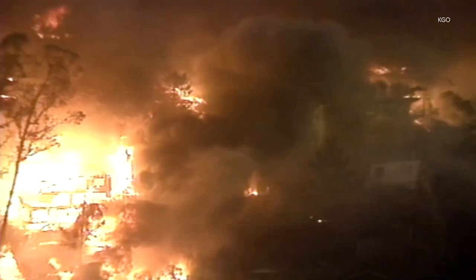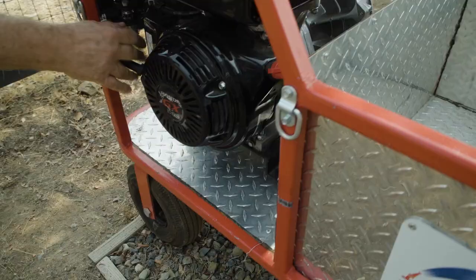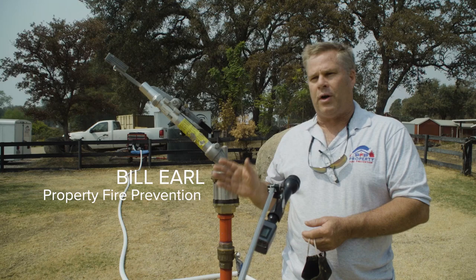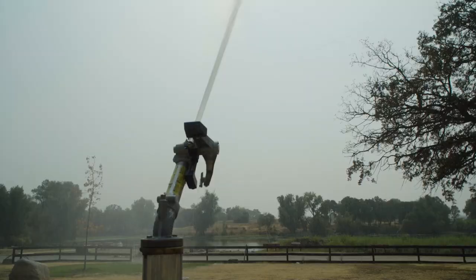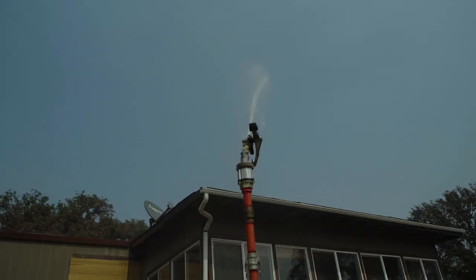When wildfires start and evacuations are issued, homeowners often have little choice but to leave their home unprotected. That is, until now. The whole idea is to start this thing up, let it run, and evacuate. You're looking at the Hydro Halo, a home fire protection system that's so simple it needs very little explanation on how it works.